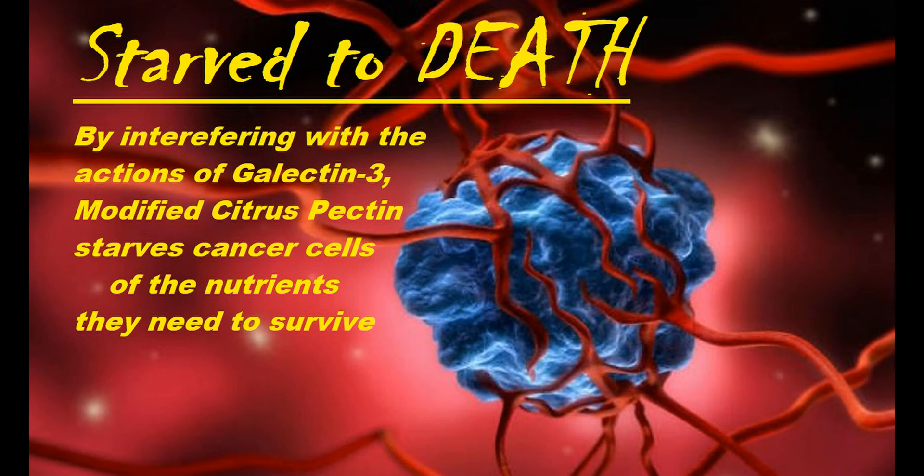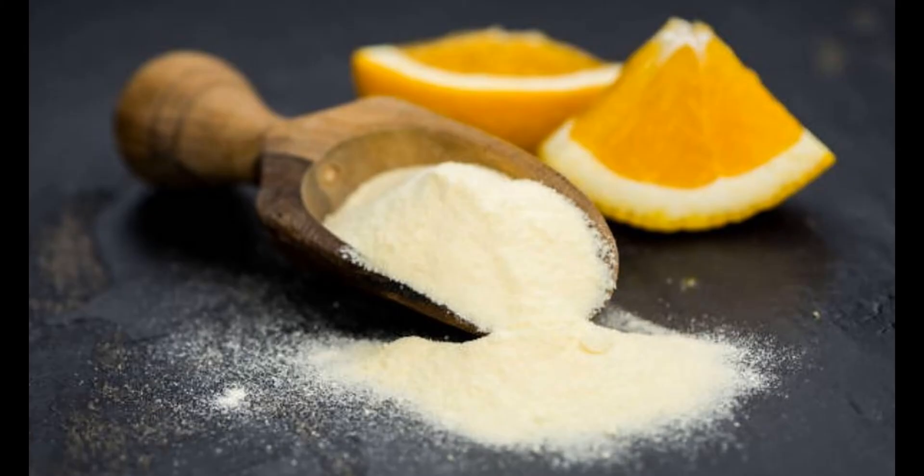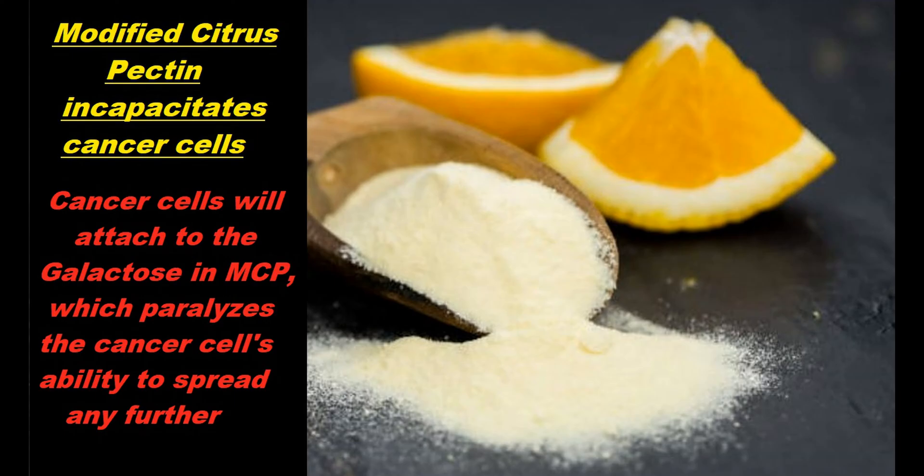Cancer cell galactins seek out the sugar galactose in cells, and modified citrus pectin naturally contains galactose. So when lectins come in contact with the modified citrus pectin, the lectins will attach to the pectin just as they would to a regular cell, thus rendering the cancer cell incapable of spreading anywhere else in the body.